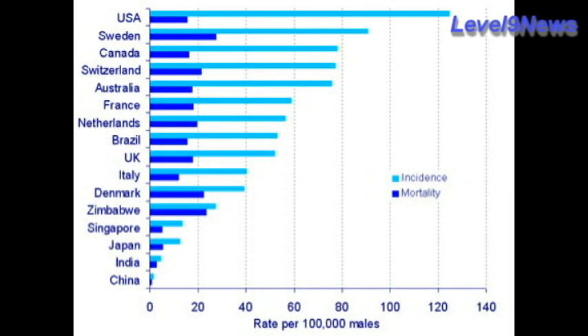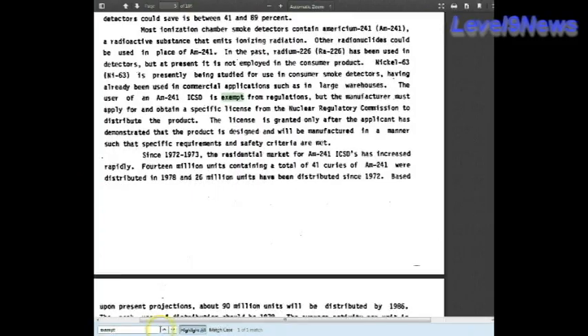I went out on the web and tried to find some numbers for cancer rates for workers who work in factories that manufacture these ionizing smoke detectors. I wasn't able to find those specific numbers — I would have thought OSHA would have them, but they were not available.